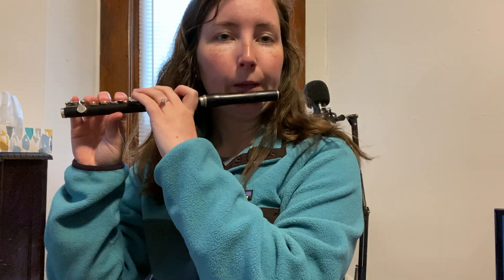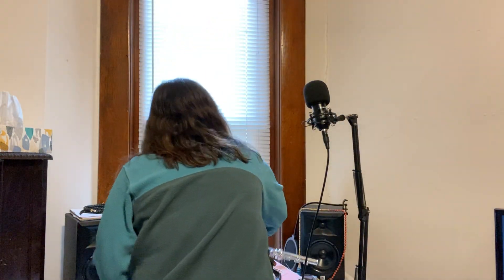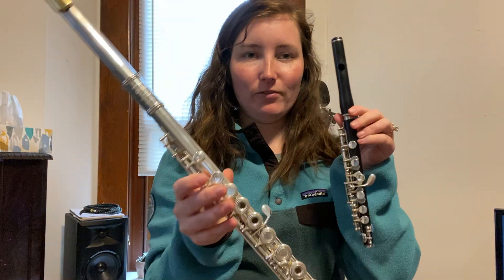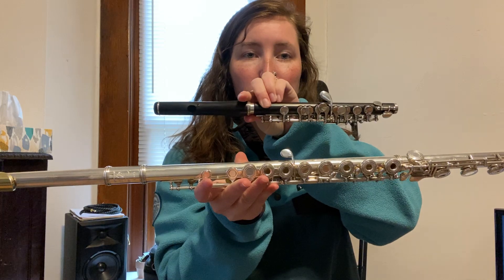It doesn't necessarily have a foot because it doesn't have three pieces. And it is very high, so prepare yourself. And that's all I'm going to play because I have neighbors really close to me and I don't know if they want to hear this. But that is the flute and the piccolo. I'll show you again so you can see the size difference — the flute is very long, the piccolo is small.